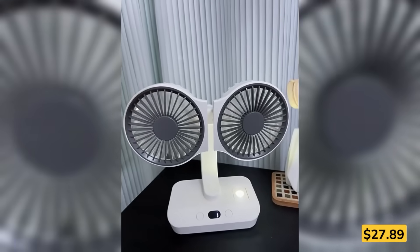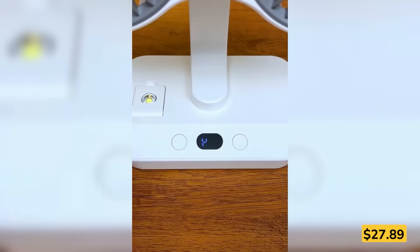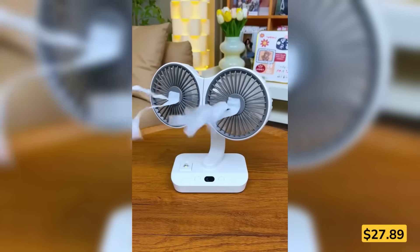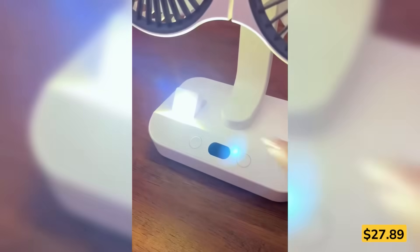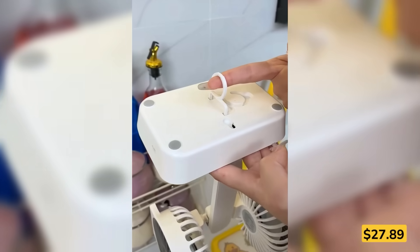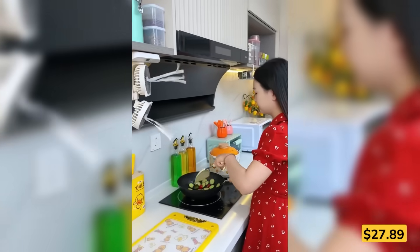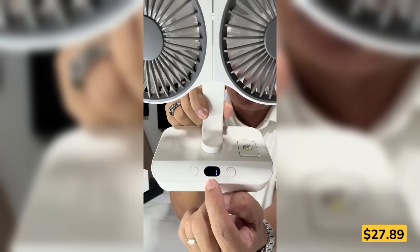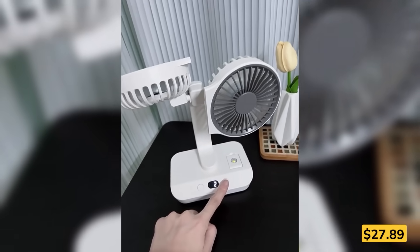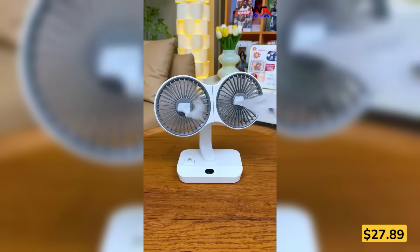Two heads are better than one, especially when it comes to staying cool. This dual-head desk fan gives you double the airflow and full control with multi-angle rotation. Whether you're at your desk, in bed, or out camping, you can tilt, swivel, or hang it exactly how you like. It's got four quiet speed settings and a soft LED light for nighttime use. Portable, powerful, and USB rechargeable, it goes wherever you do.